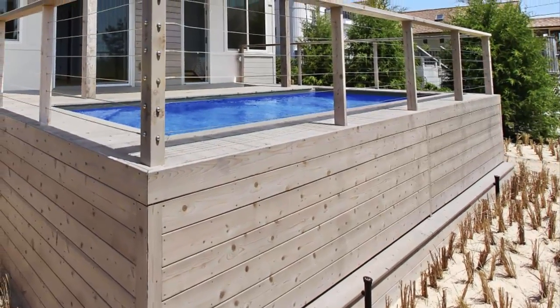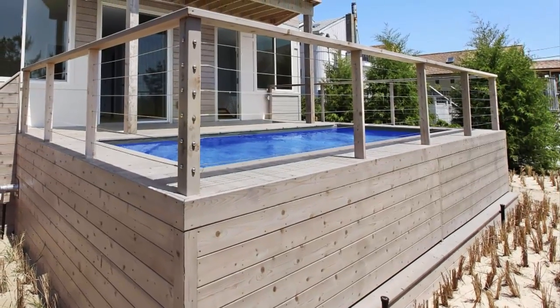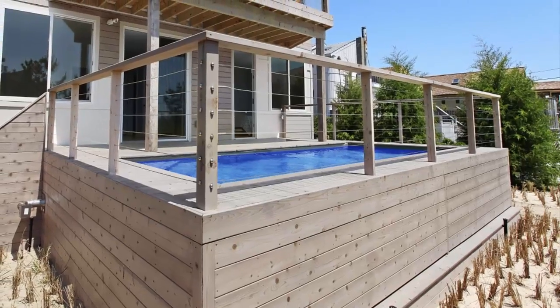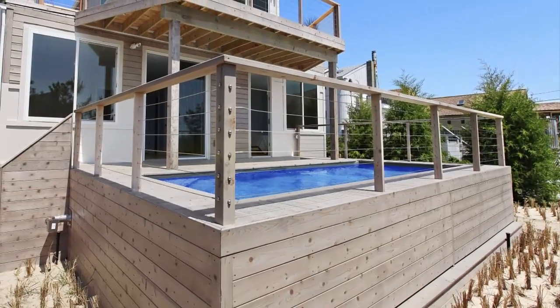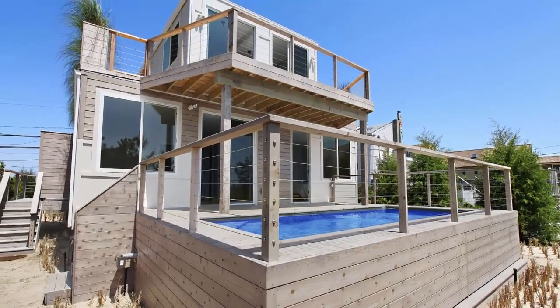The coast is an excellent place to take advantage of natural light, and this home features large sea-facing windows to do just that. While the design is still blocky due to the shape of the boxes, it does an excellent job in blending in with not only nature but also the neighboring development.